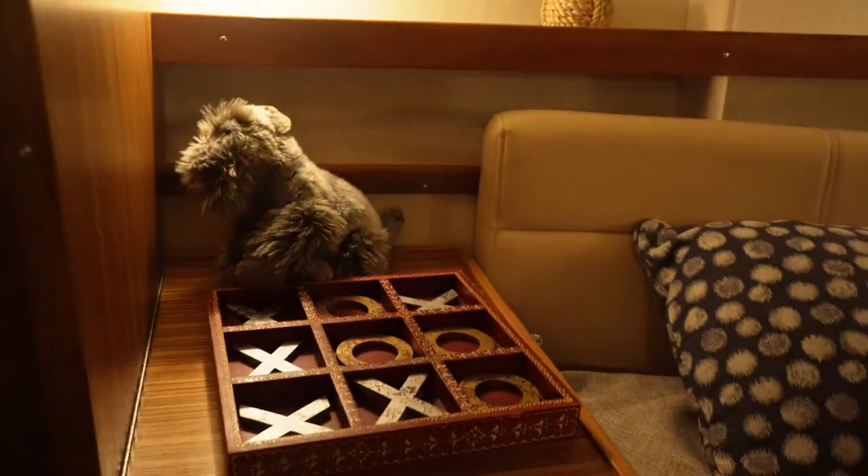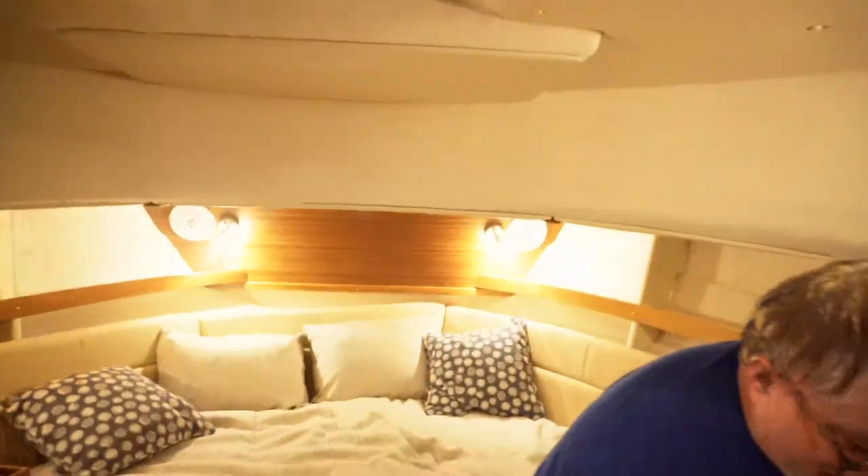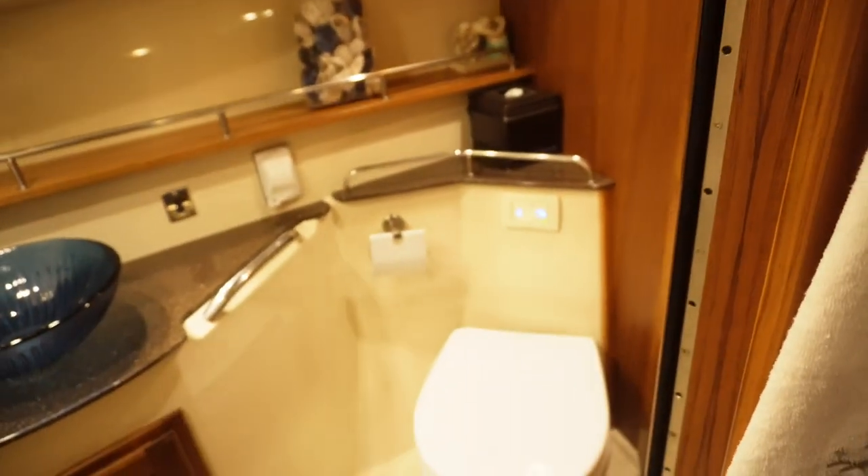And you have a table over here. No problem for the tall guys on this boat. Well if you're super tall you just hang out the end, put a stool.